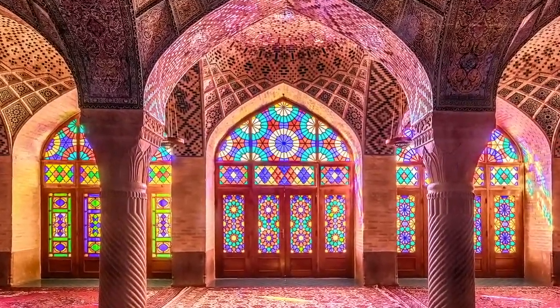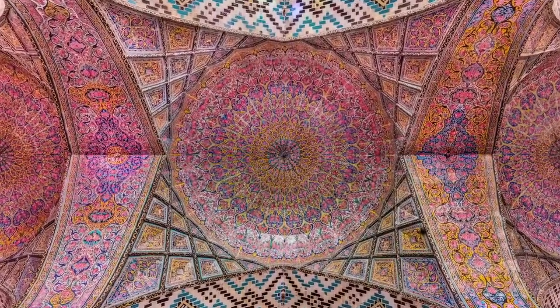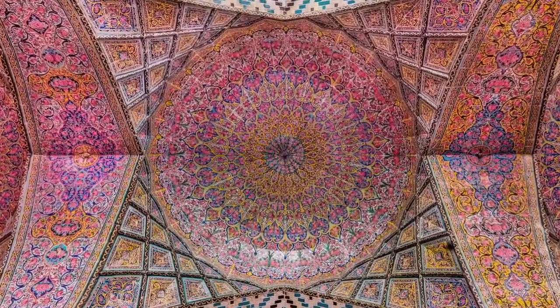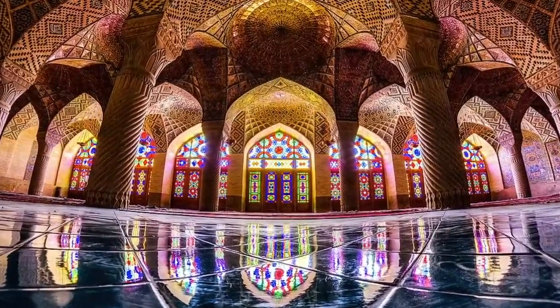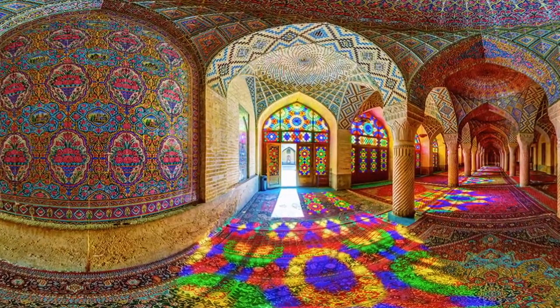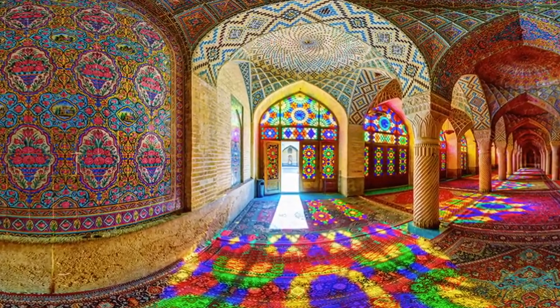The mosque has been dubbed the Pink Mosque due to the plethora of pink-colored tiles blanketing the ceiling. It's not just the interior that makes a lasting impression. In addition to the glorious display of light and color through the stained glass, the mosque features other striking elements of design and architecture, including intricate geometric tile designs, painted arches and niches, and spectacular domes.